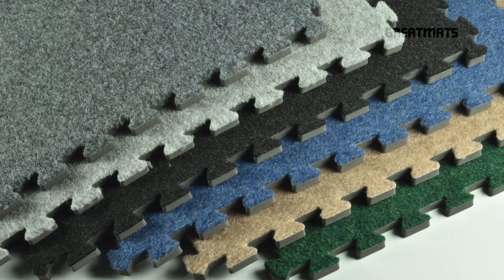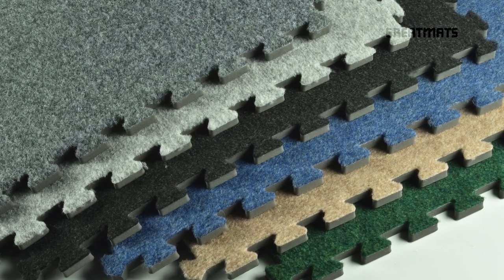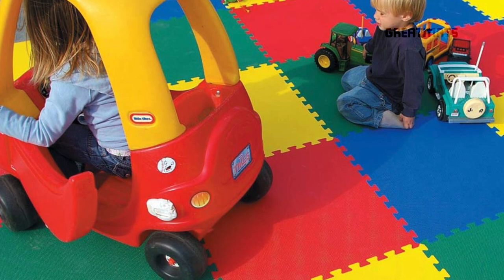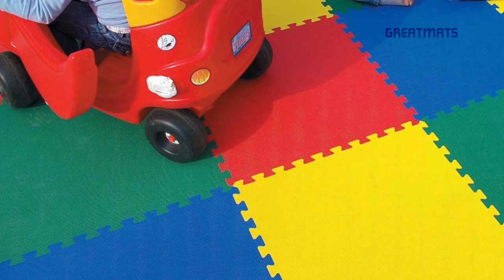For home installations, we offer interlocking soft carpet tiles that are excellent for basement floors, as well as super thick interlocking foam tiles for kids and exercise rooms.